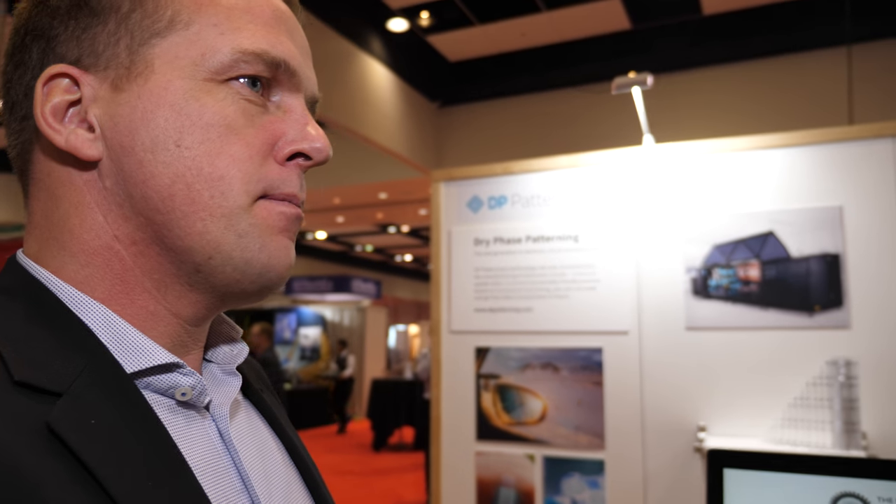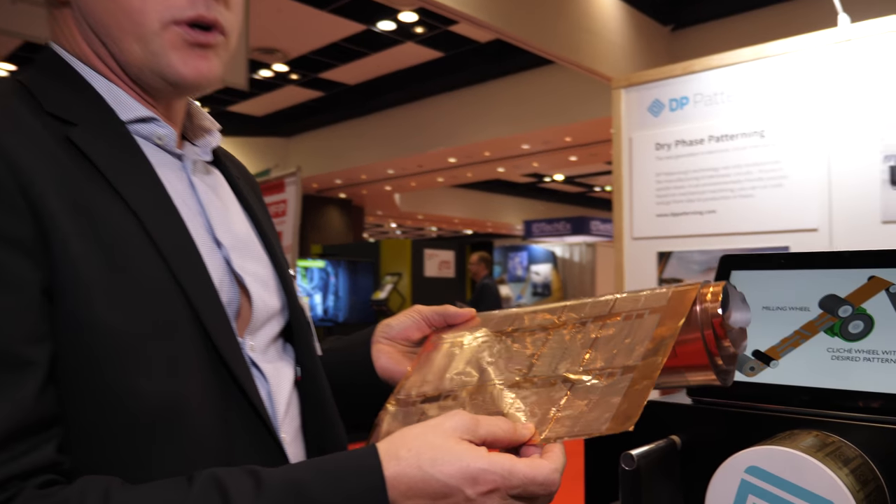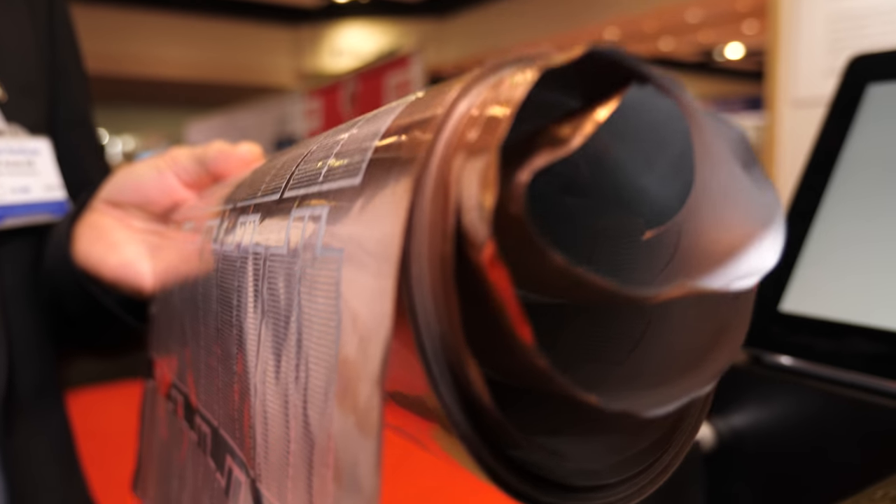This is actually a spin-out from the Swedish Research Institute. We developed a method to manufacture flexible printed circuit boards without any chemicals. So it makes it extremely low cost and environmentally friendly.